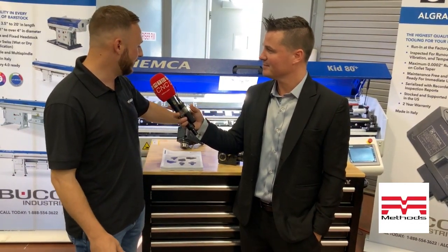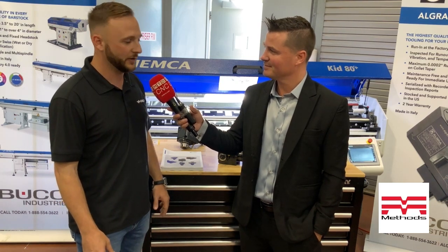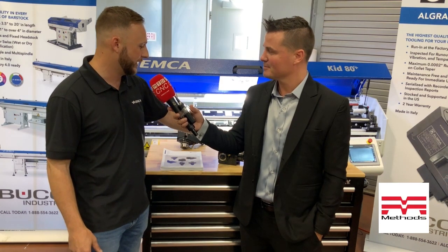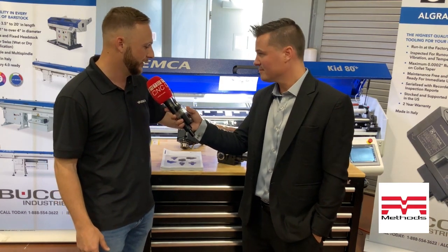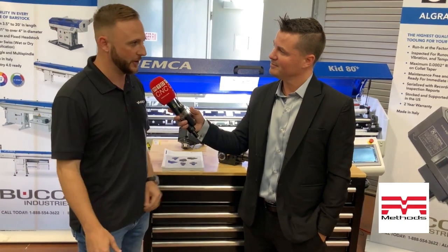We've got a whole brand of live tools, which is Algra Live Tooling, also made in Italy. These are the highest quality live tools. There's a speeder over here — this is actually off of a larger Nakamura machine. It's a 4-to-1 speeder. We do a 2-year warranty standard on all our tools.